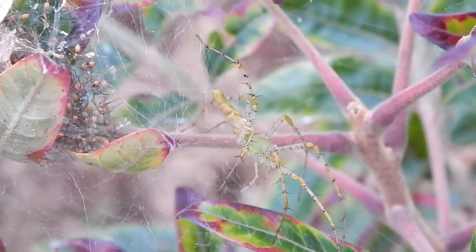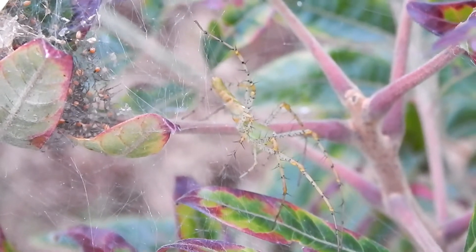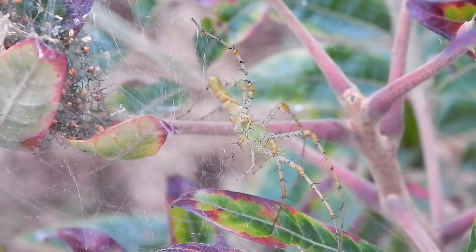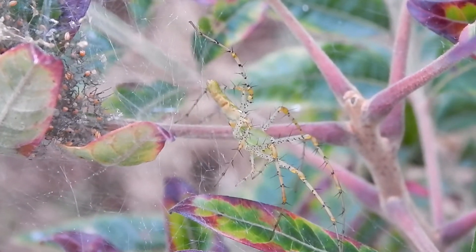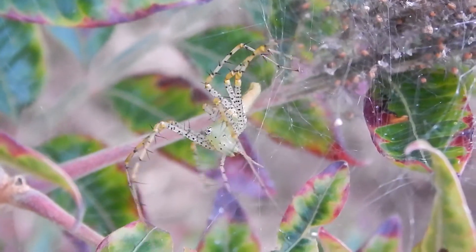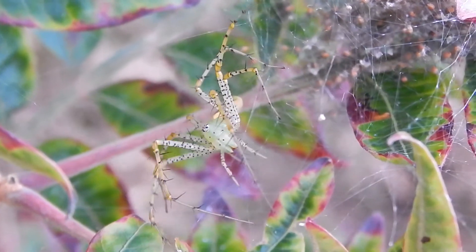Once they arrive at their new homes, they'll take about ten months to grow into mature spiders. And then they'll find mates and start the whole process over again.